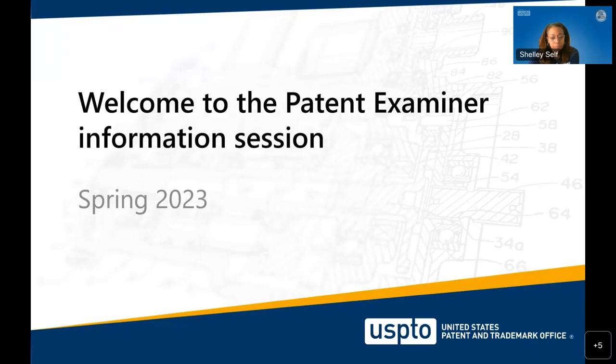Hello everyone, welcome to the Patent Examiner Information Session event. My name is JP Gandhi, a supervisory patent examiner, and I will be leading today's webinar. This one-hour information session will tell you everything you need to know about the role of patent examiner and its required qualifications, how this role supports the USPTO's mission, and why employees consider the USPTO a best place to work.